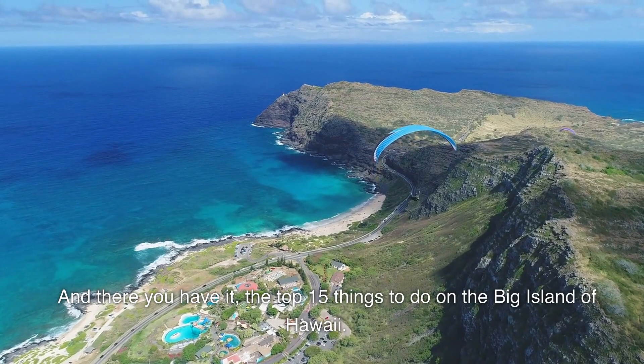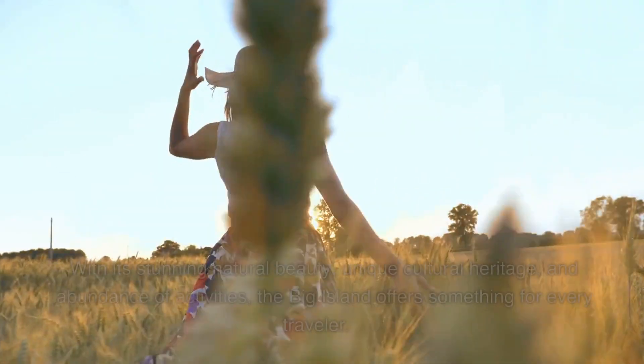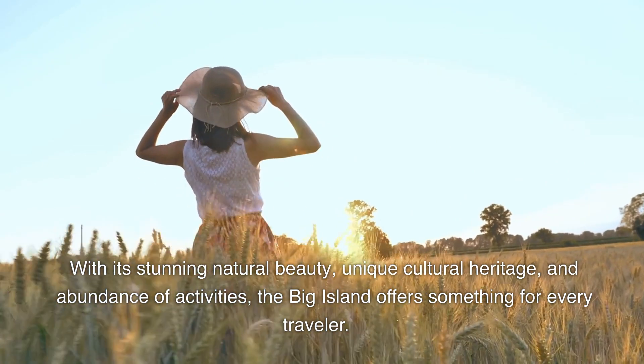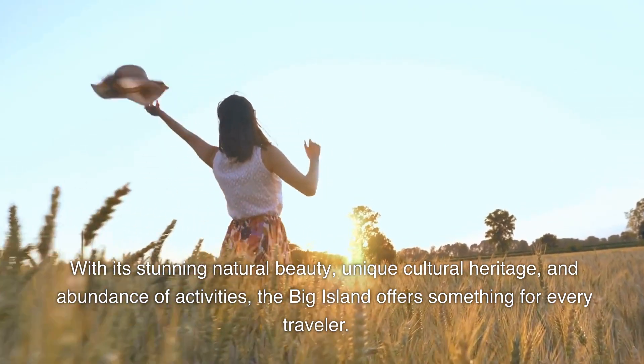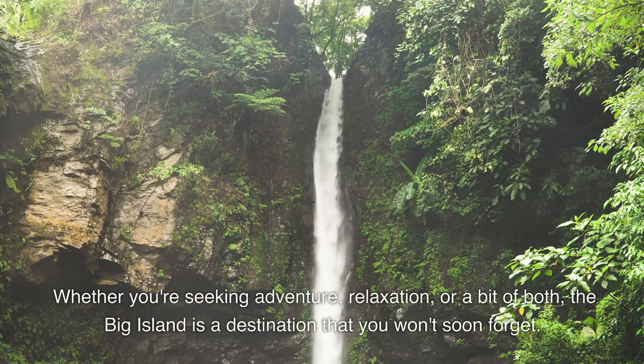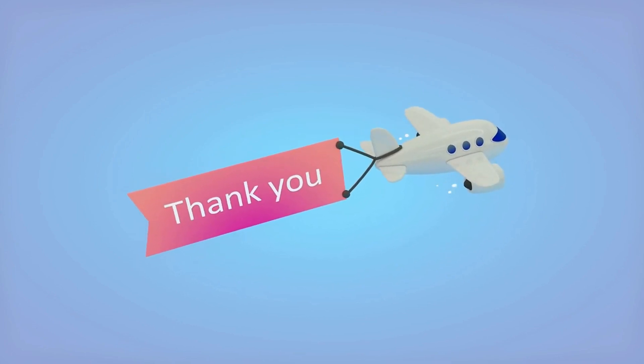And there you have it, the top 15 things to do on the Big Island of Hawaii. With its stunning natural beauty, unique cultural heritage, and abundance of activities, the Big Island offers something for every traveler. Whether you're seeking adventure, relaxation, or a bit of both, the Big Island is a destination that you won't soon forget. Mahalo for joining us, and we hope to see you soon in Paradise.